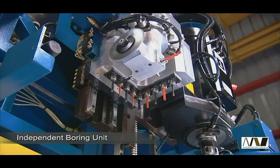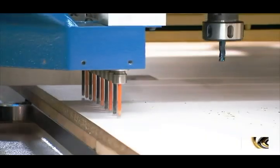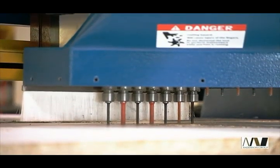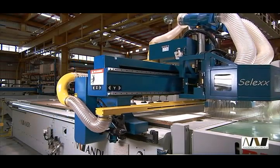The Select Series also comes with an independent boring unit with nine vertical spindles for accurate roll hole and point-to-point drilling operations. Both the router and boring units cover the entire table surface for optimal operations.